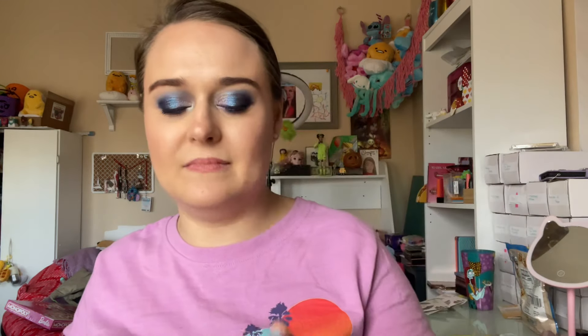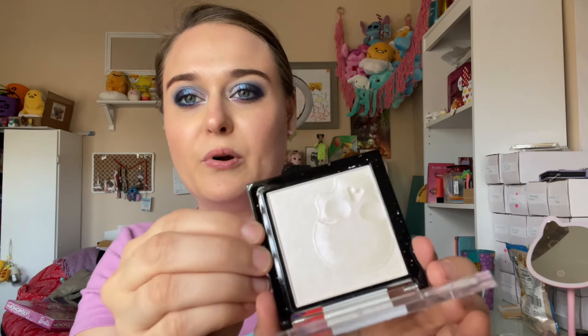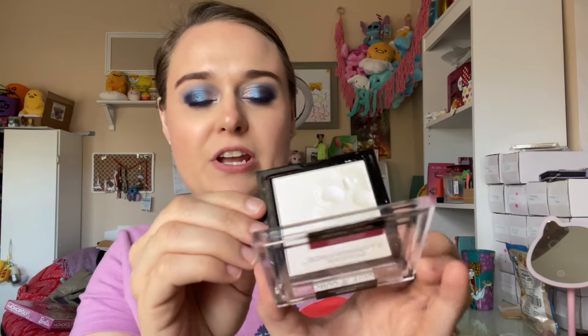I got this Wet n Wild highlighter — I thought it was pretty, it's like a pearl-purple shade. I like it. I had my brother buy me this — I was like, can you buy me this for $2 at the 99 store?